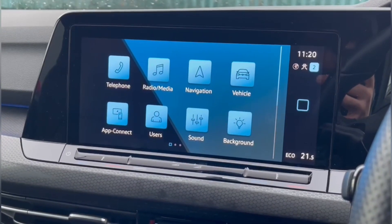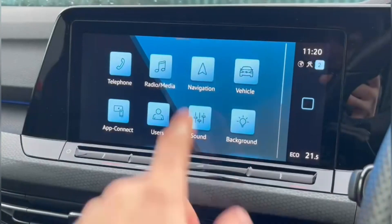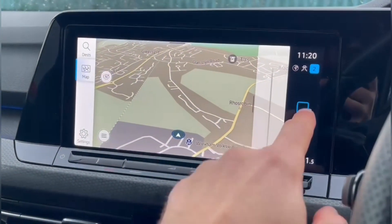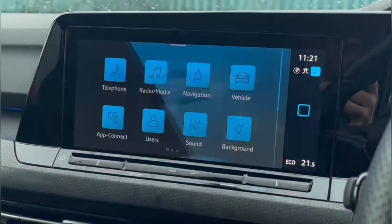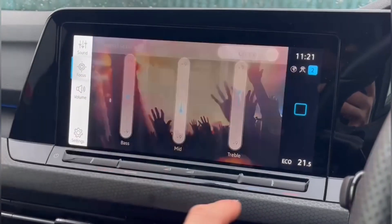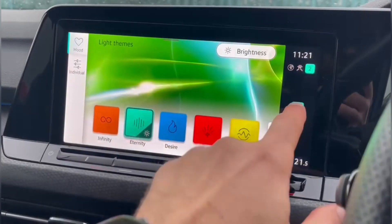On the main media system under telephone you'll find Bluetooth connectivity for hands-free calling. You've also got Bluetooth audio and DAB digital radio for personal media streaming. There's a navigation system to find your way to unfamiliar destinations, as well as all vehicle settings and app connect for smartphone integration. Sound adjustment is available under the treble, mid and bass options, as well as the ability to change the background colour.